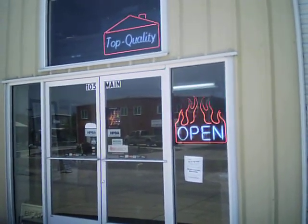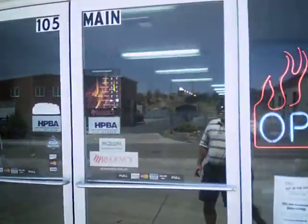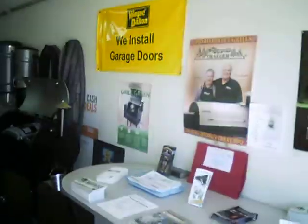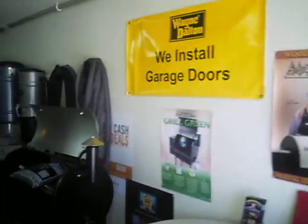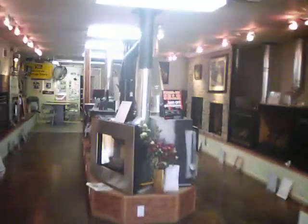Let's go pay a visit to Top Quality Insulation and Fireplaces at 105 Main Street in Valley Springs. Here they sell central vacs, pellet stoves, solar tubes and solar fans. They also sell garage doors and insulation, and have been in business now for 20 years.